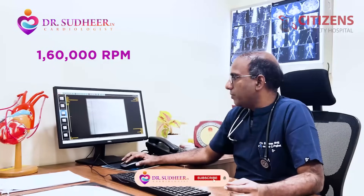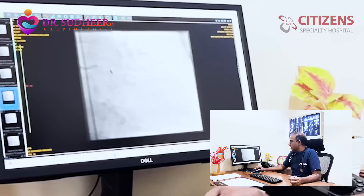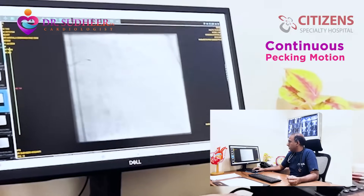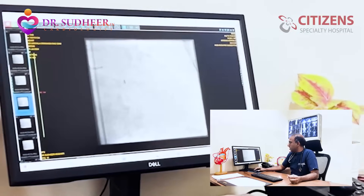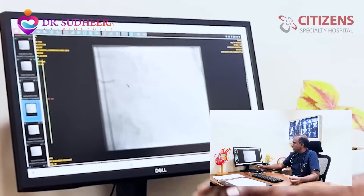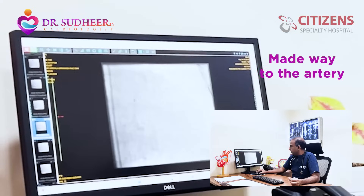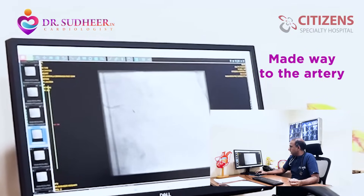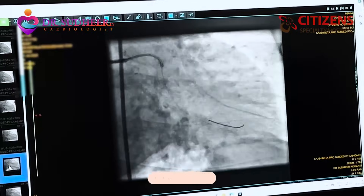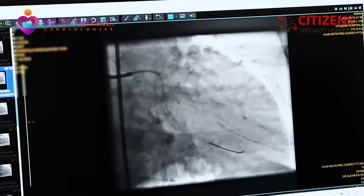This drill is being operated at 160,000 RPM and we're going to make slow headway forward. As you can see here, with continuous pecking motion, we finally make a way through beyond the calcium into the distal artery. Initially it was getting stuck, but now it has made way through and went beyond the block into the remainder of the artery. After that, it's straightforward ballooning and putting stents, and this is how it looks in the end.